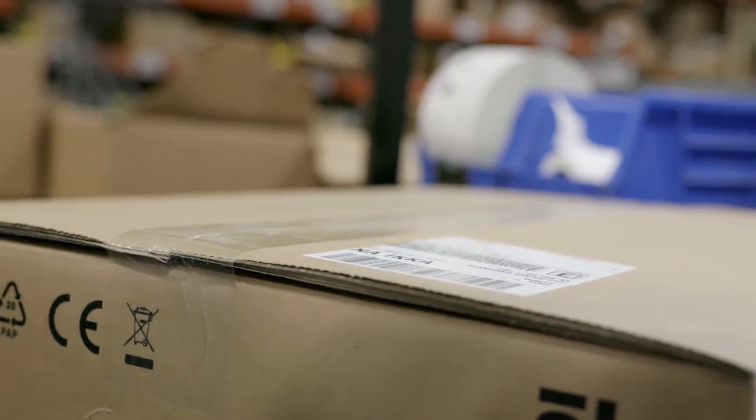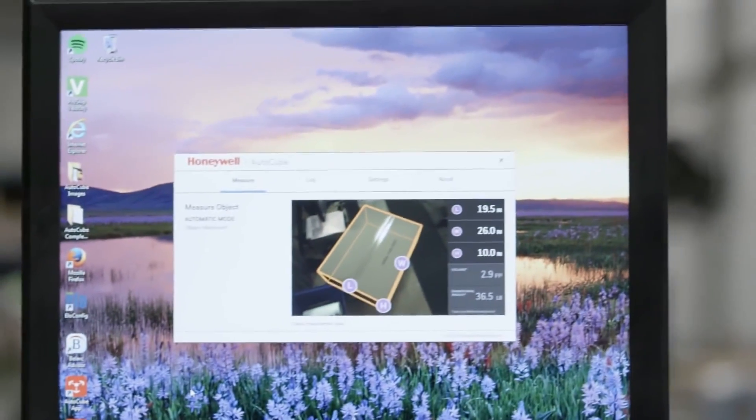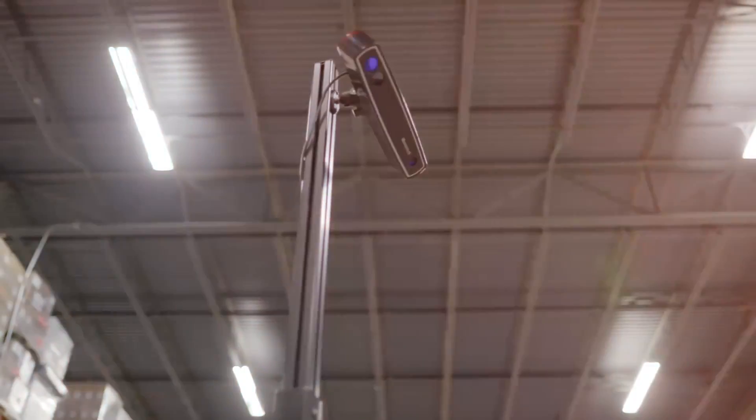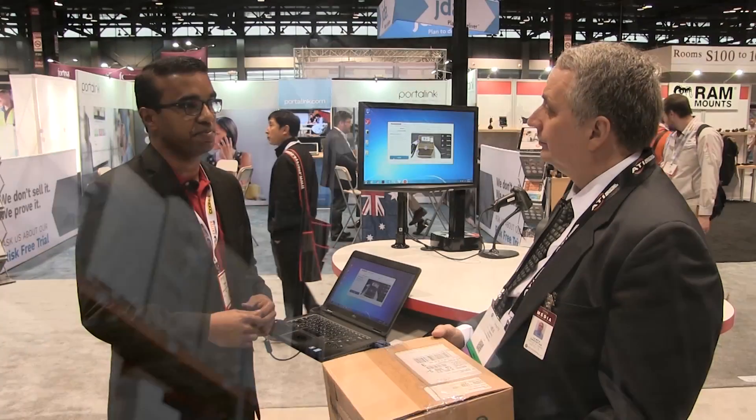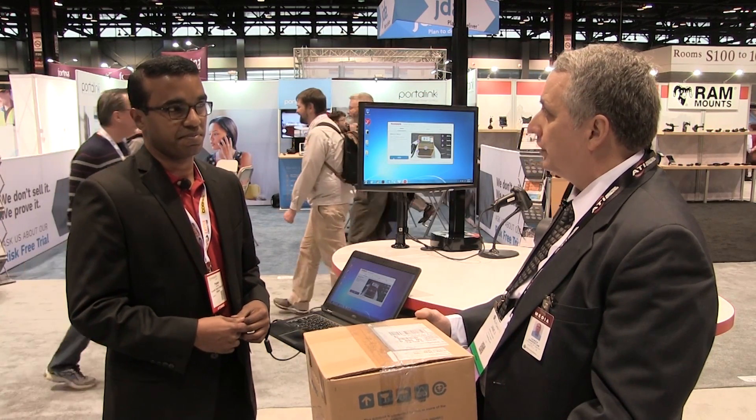We have a product called AutoCube 8200, and it's exactly for such an application where a manufacturing customer wants to ship out boxes. Previously they've been using a manual tape measure for each box, but now it can be automatically and instantly measured with the accuracy that many shipping carriers currently value.